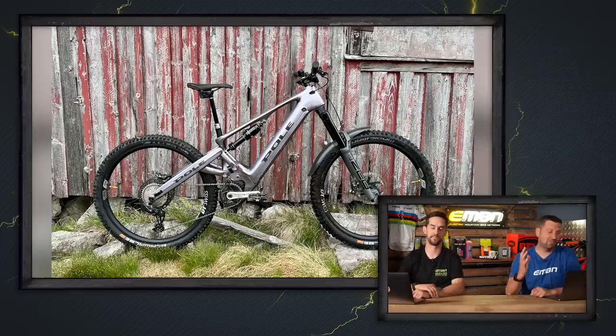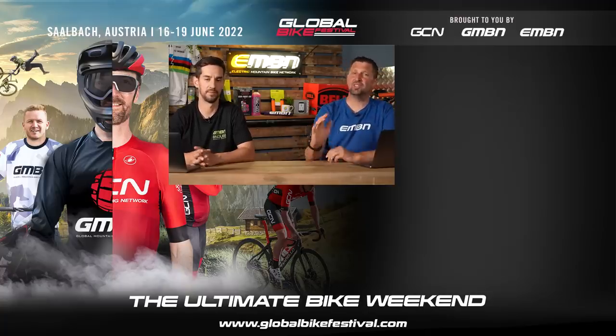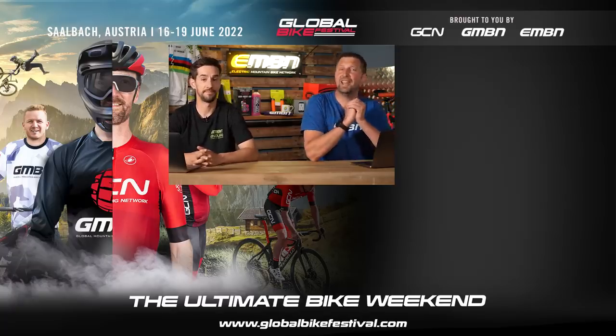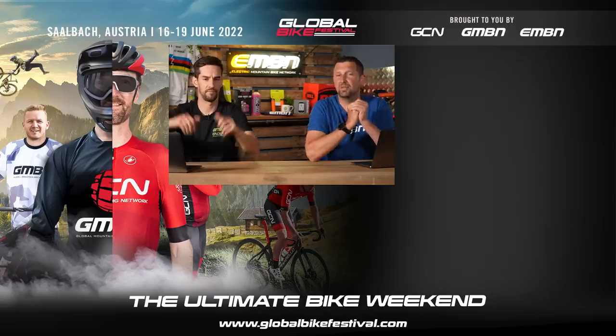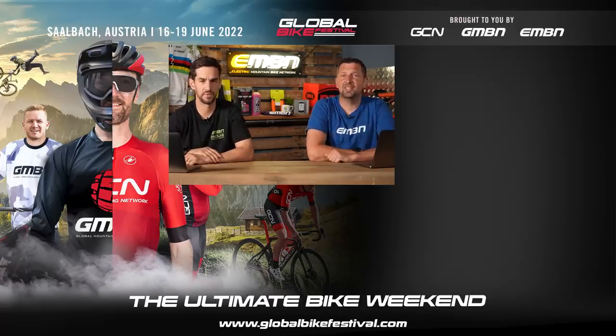As I mentioned earlier, if you've got any videos, pictures, anything you want to get involved with on the EMBN show, make sure you use the upload service and get involved in the comments down below. What do you think about those bikes from Flyer that Steve's checking out? Get involved in the merch shop as well — get your bargains, get kitted out ready for the summer. Give us a thumbs up if you enjoyed it, make sure you subscribe to us here on EMBN, and we'll see you next week. See ya.